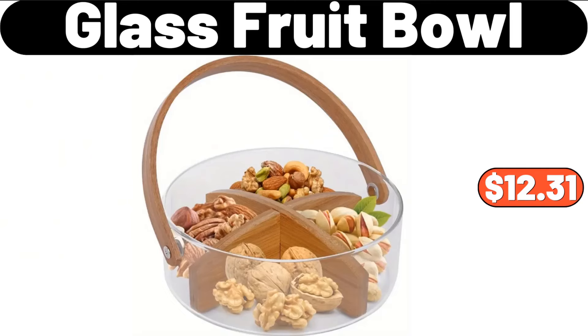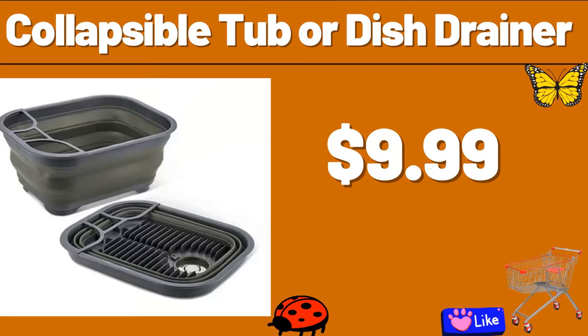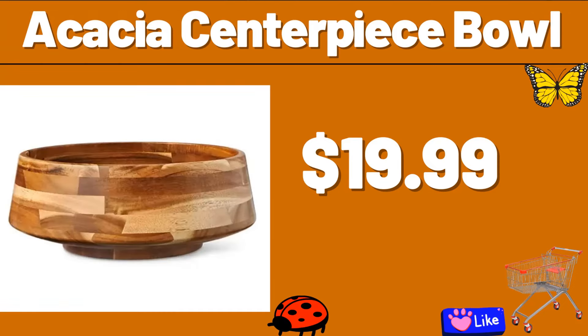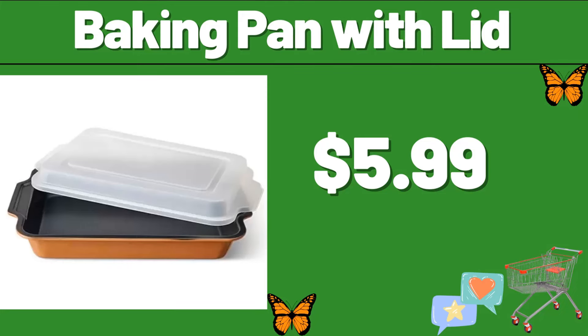Glass Fruit Bowl, $12.31. Collapsible Tub or Dish Drainer, $9.99. 12-PCS Square Seasoning Bottle, $15.99. Acacia Centerpiece Bowl, $19.99. Baking Pan with Lid, $5.99.